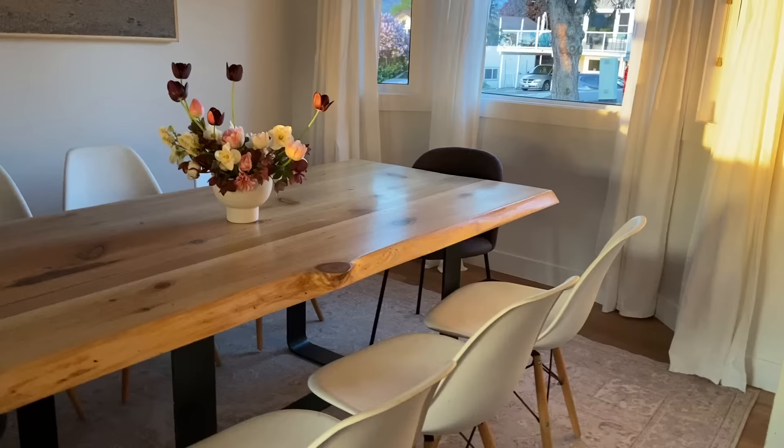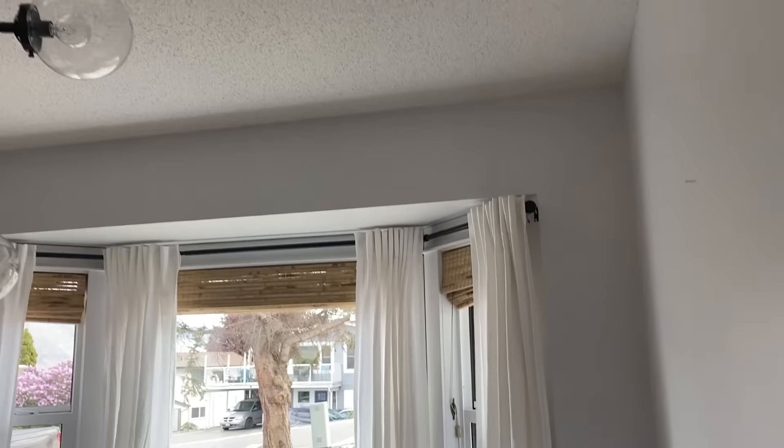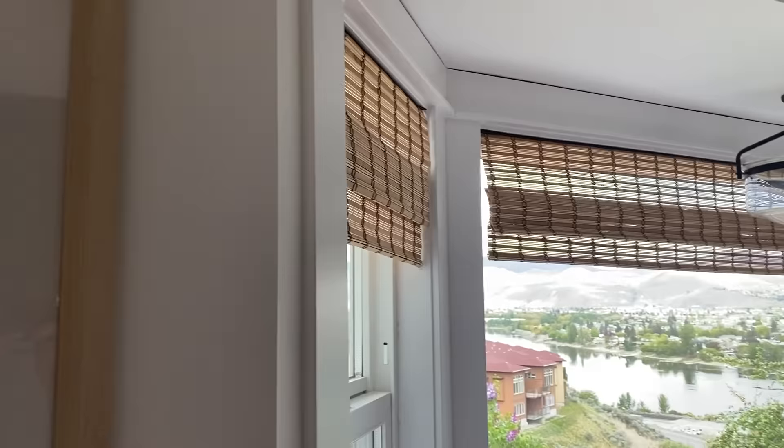For the curtain rod height, on most windows you want to mount it just under six inches from the ceiling — it makes the space feel bigger, taller, and brighter. But on bay windows with a drop ceiling you don't really have that option, so we just put it as high as we can while still leaving room to slot the curtain rod in, since you do need to lift it up and place it over. A bay curtain rod is basically three curtain rods joined — instead of finials on each end, it has a jointed piece that follows the curves of your windows.